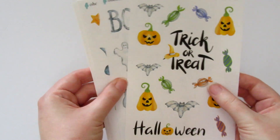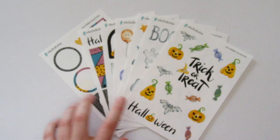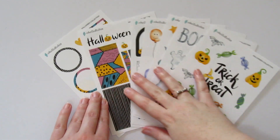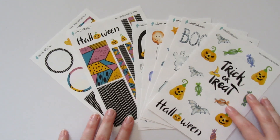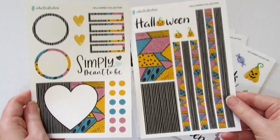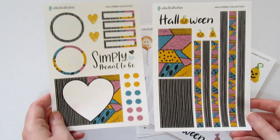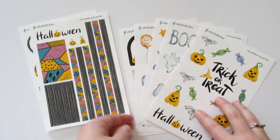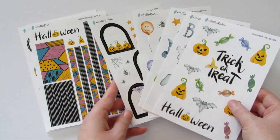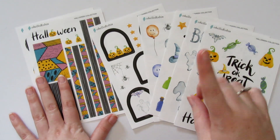Those are the stickers we're using for this week's spread. Now I have to decide: am I going classic Halloween or am I going Jack and Sally Halloween? I know Robin already did a spread with those two sheets on her channel, so I'll link that video down below. I'll come up with a plan and be back in just a second.